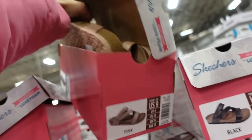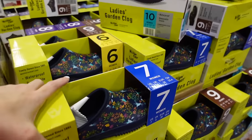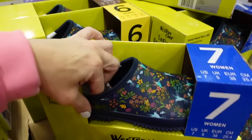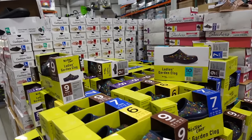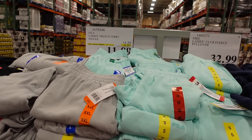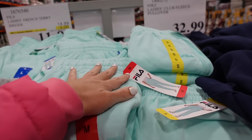The Skechers sandals feature luxe foam and are very lightweight. Garden clogs are on sale until the 30th — rounded toe with a felt lining inside, only seeing the blue floral, down to $14.99, regularly $18.99.